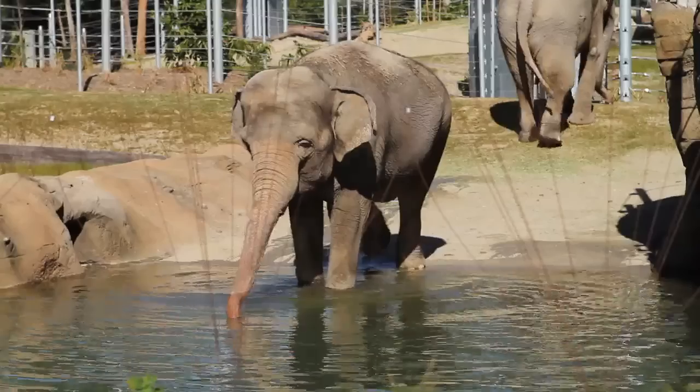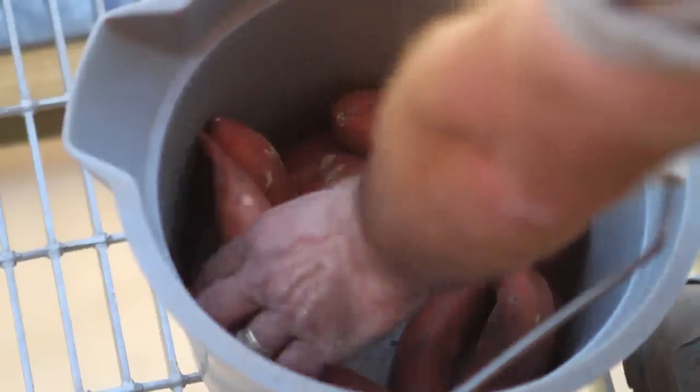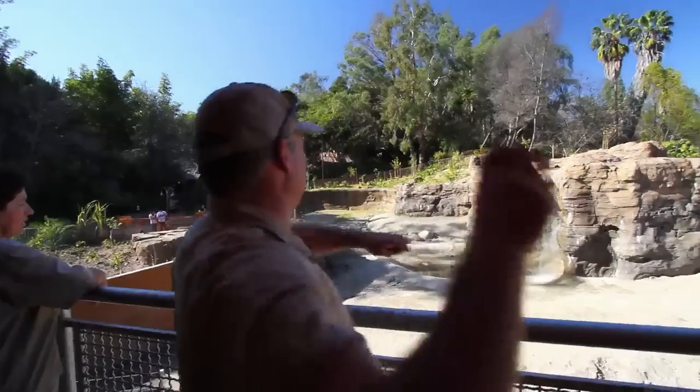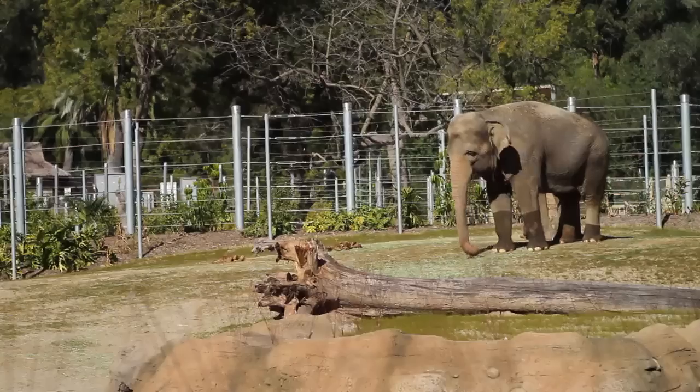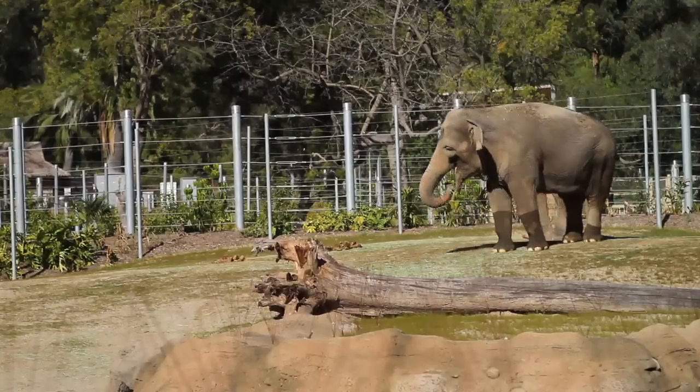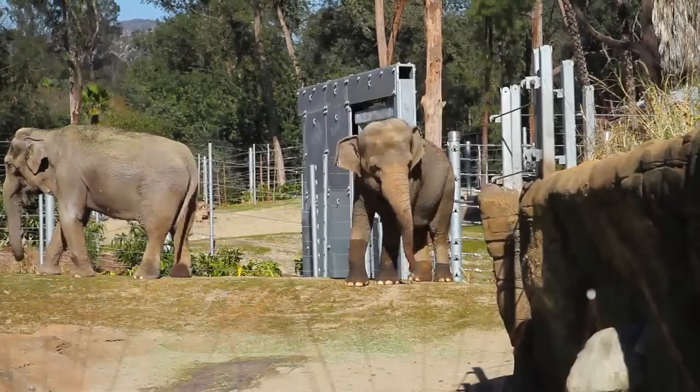What we feed them here at the zoo is a lot of fruits and vegetables. We give them pellets, which is like dog chow for elephants, but then we also give them lots of yams and apples and carrots, and they eat about a bale of hay each a day. They're always doing something funny or something to make you laugh every day, but at the end of the day it's just rewarding seeing that they're healthy and doing good.